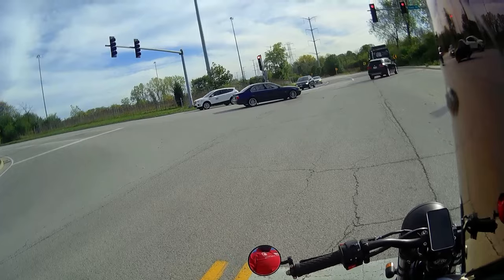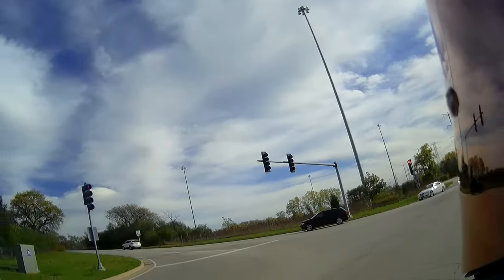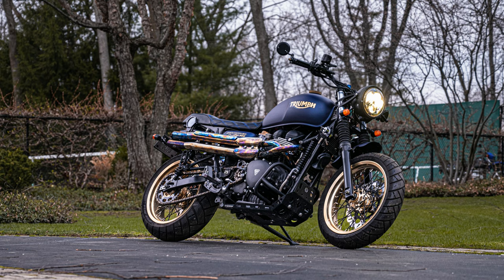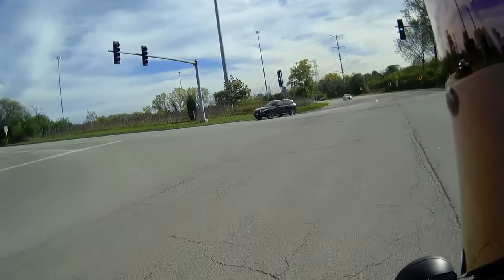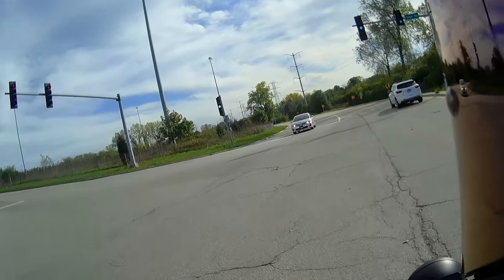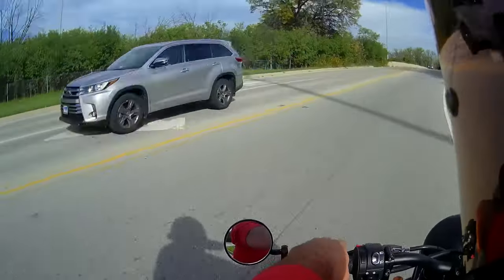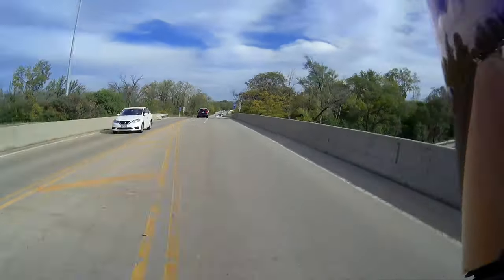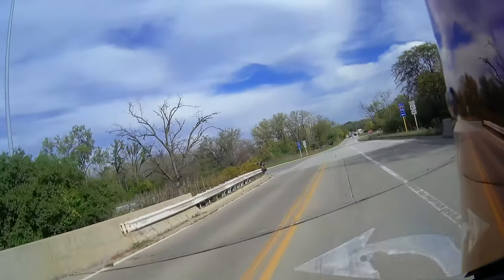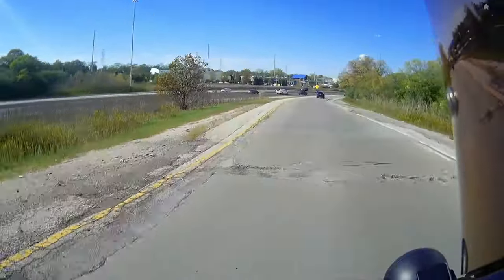All right guys, well here we are — my 2015 Triumph Scrambler 900. I haven't ridden it in three years. My life's been weird. This was my first motorcycle project and I think it looks absolutely amazing. I actually have a painting of this motorbike by a Japanese artist that paints with chopsticks, and that's in my great room at my house.